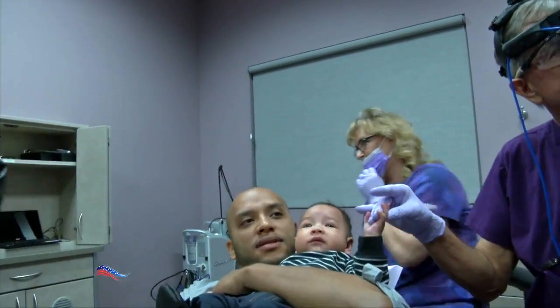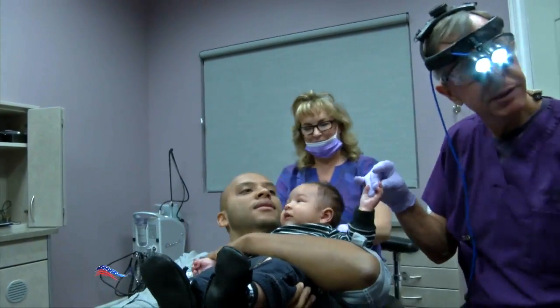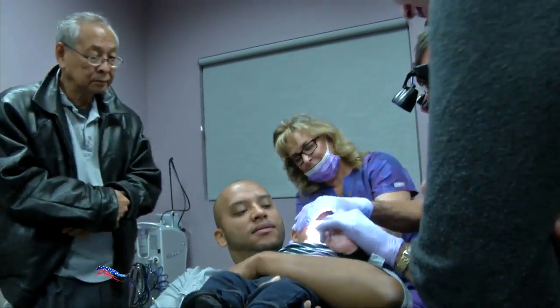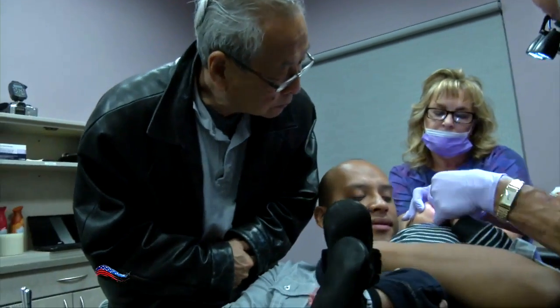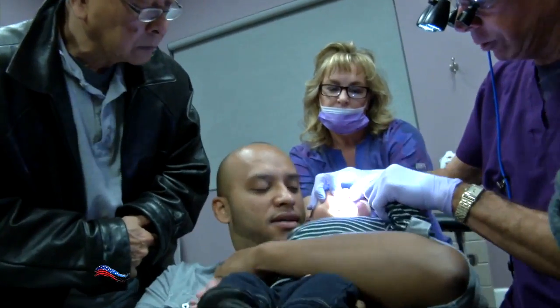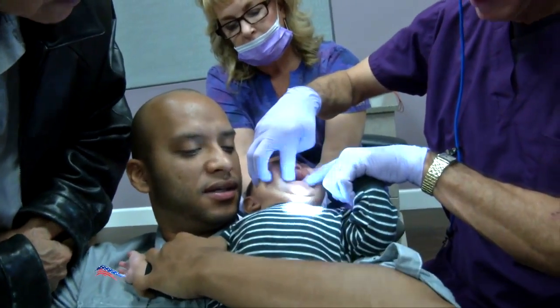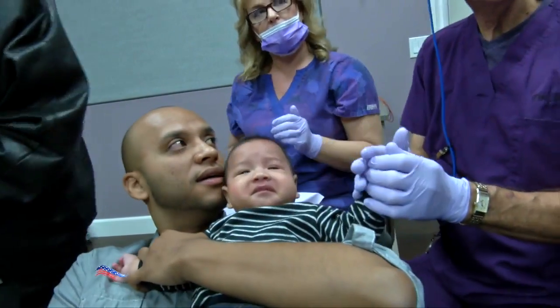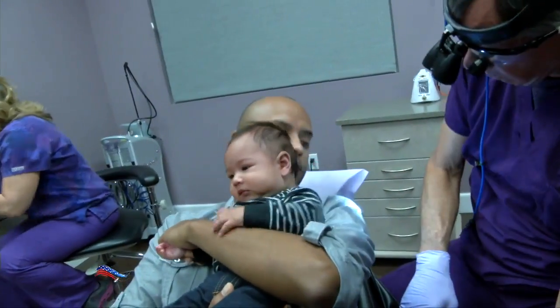He's got two issues — anterior lip tie and anterior tongue tie. This tissue right here is wide and thick, and that keeps him from being able to latch and seal really well for breastfeeding. That tissue on his tongue keeps his tongue down, because to nurse really well, your tongue needs to move up and out at the same time.